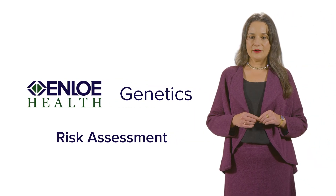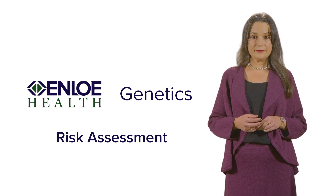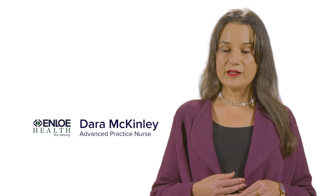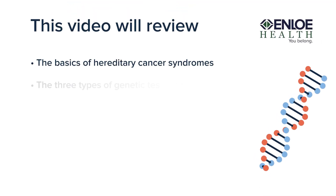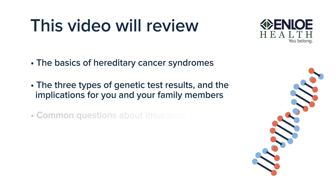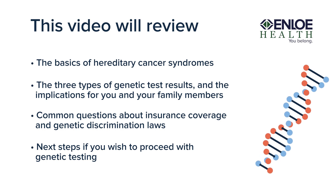If you've been diagnosed with cancer or have a family history of cancer, a healthcare provider may have recommended a genetic cancer risk assessment. My name is Dara McKinley, and I am an advanced practice nurse who specializes in hereditary cancer syndromes. In this video, we will review the basics of hereditary cancer syndromes, the three types of genetic test results and the implications for you and your family members, common questions about insurance coverage and genetic discrimination laws, and next steps if you wish to proceed with genetic testing.